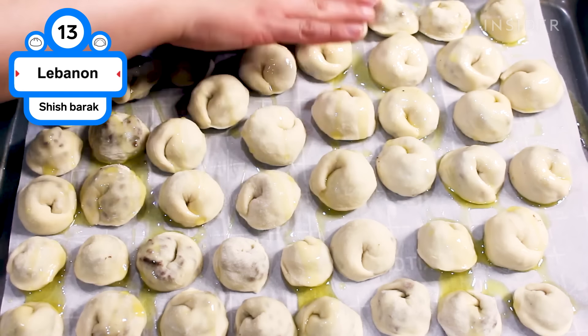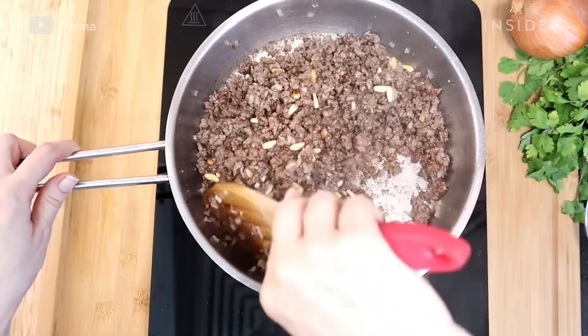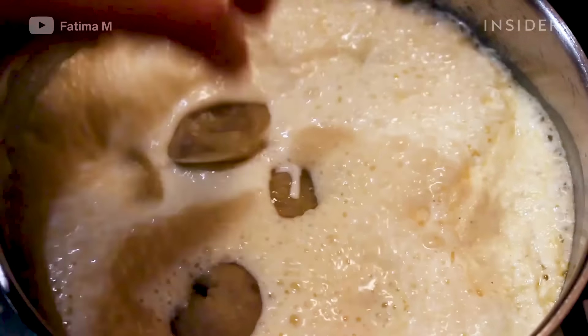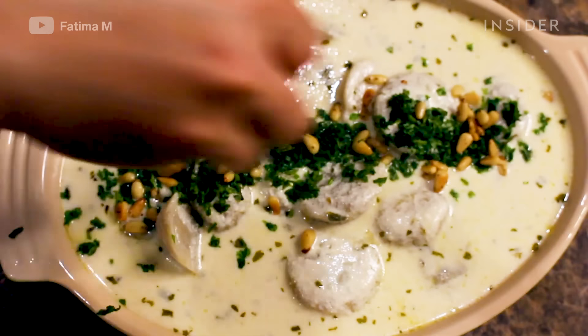These small, flavorful dumplings have origins in Lebanon, but are also popular in Iraq, Syria, Jordan, and Palestine. Either boiled, baked, or fried, shish barak are filled with seasoned lamb, onions, and pine nuts, and are usually served in a warm yogurt sauce with melted butter, mint, sumac, and toasted pine nuts sprinkled on top.